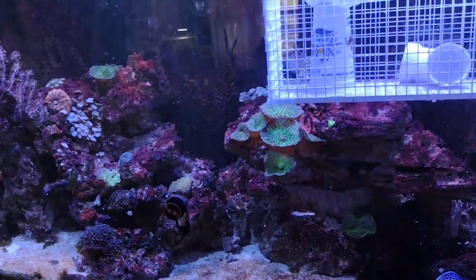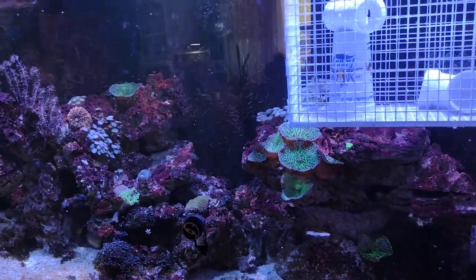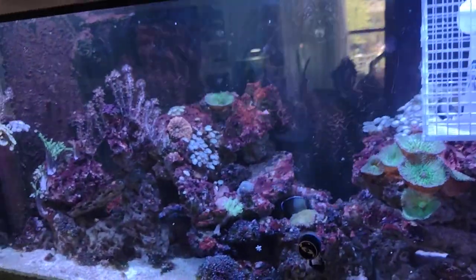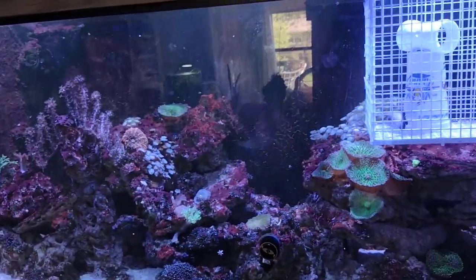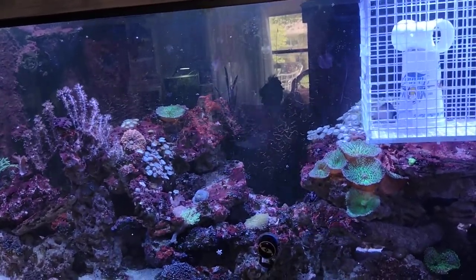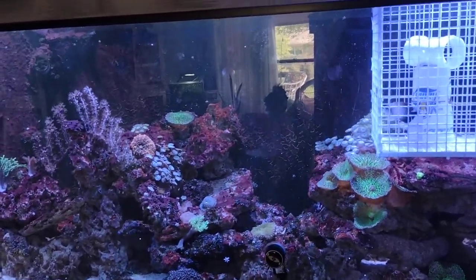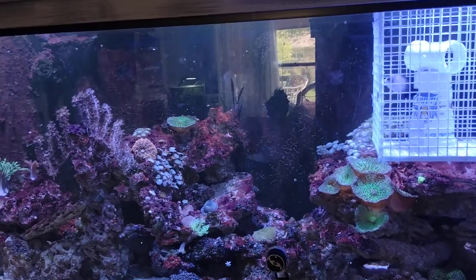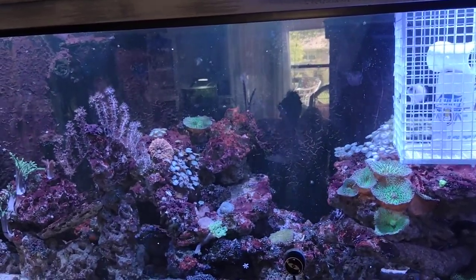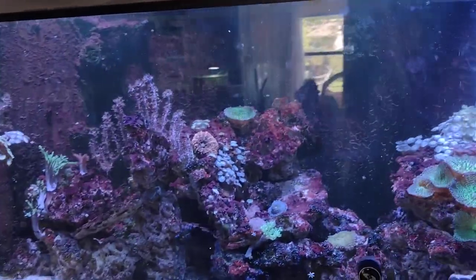If you guys notice, I do have some cyanobacteria issues — not due to flow, but I realize I have a lot of dry rock in here that just leaches silicates. My protein skimmer is constantly cleaning stuff out of the aquarium. It only lays on the areas of rock that leach it out, so it doesn't stay on the rocks that I know are a problem.